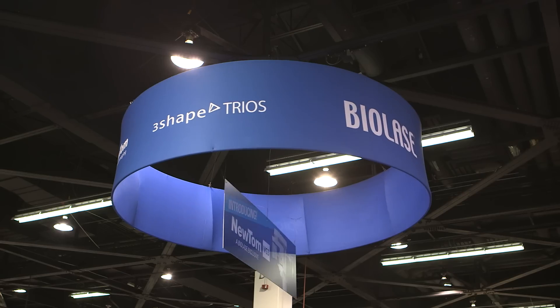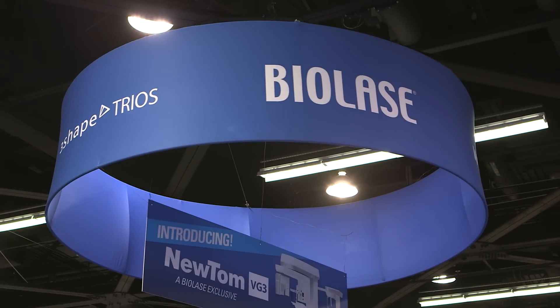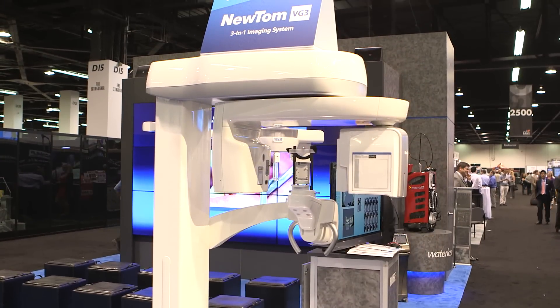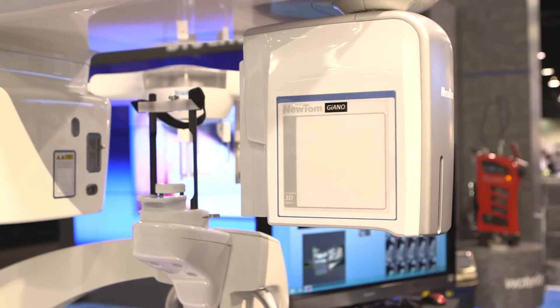My name is Travis Harrison. I'm Imaging Technology Manager for Biolace. Biolace is a 25-plus year manufacturer of dental laser technology. We've just recently incorporated imaging components into our portfolio, and we're here today to introduce you to the Newtome VG3, the newest of the Newtome family. It's a very exciting time here at Biolace as we bring this hybrid technology to the market.